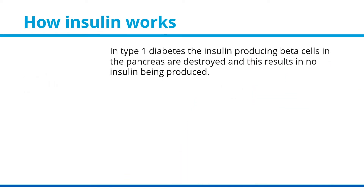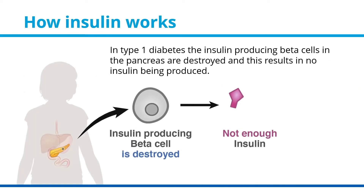In type 1 diabetes, the insulin-producing beta cells in the pancreas are destroyed, and this results in no insulin being produced.